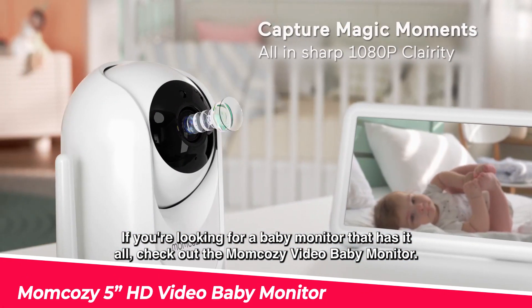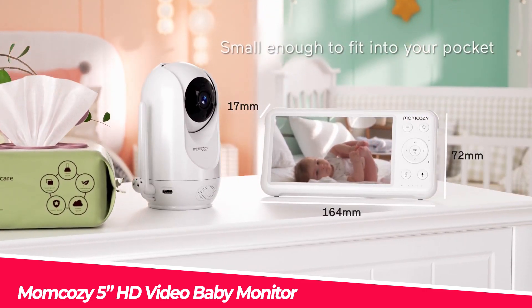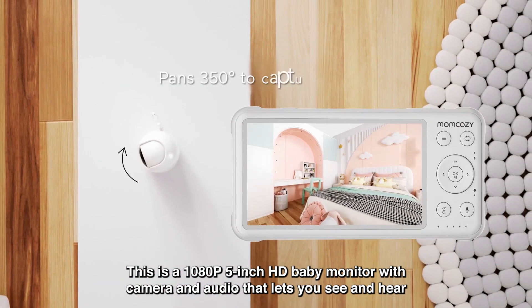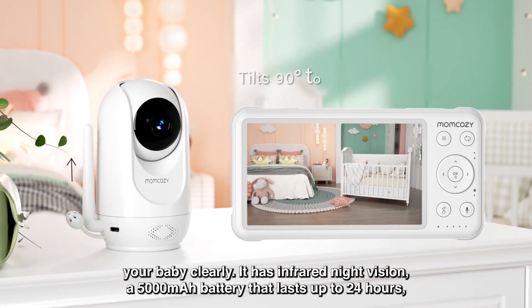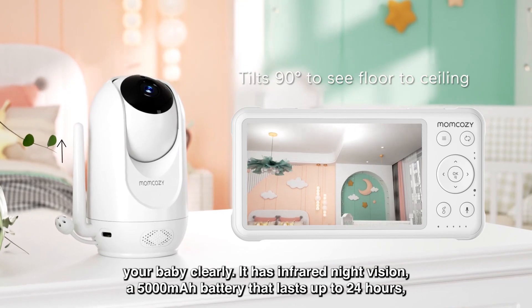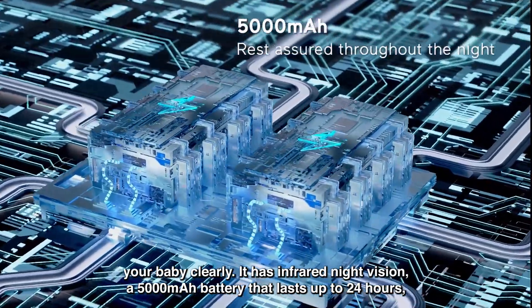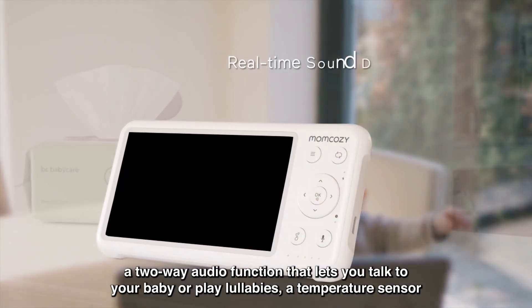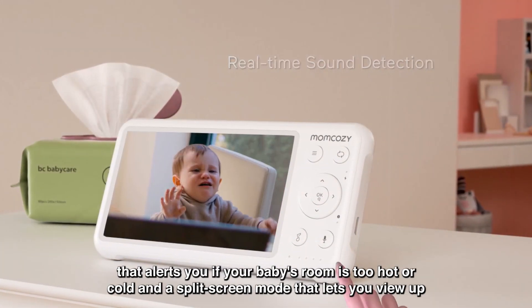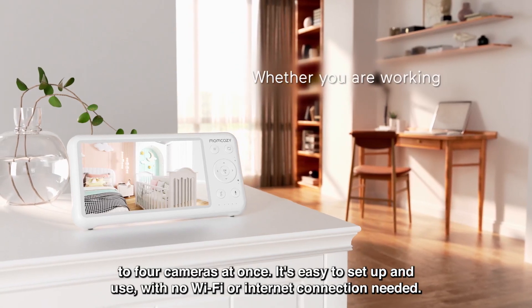If you're looking for a baby monitor that has it all, check out the MomCosy Video Baby Monitor. This is a 1080p 5-inch HD baby monitor with camera and audio that lets you see and hear your baby clearly. It has infrared night vision, a 5,000 milliamp hours battery that lasts up to 24 hours, a two-way audio function that lets you talk to your baby or play lullabies, a temperature sensor that alerts you if your baby's room is too hot or cold, and a split-screen mode that lets you view up to four cameras at once.